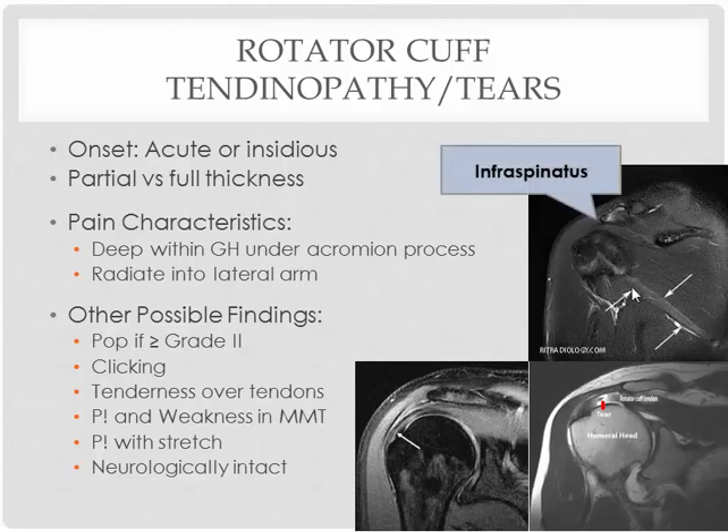This top imaging right here is actually showing you the tear of the infraspinatus. This is the humeral head, the acromion process, and coracoid process, with the supraspinatus running this way. And then the infraspinatus — you're going to see increased signal, a whitish color, which would indicate tearing and swelling within the infraspinatus muscle fibers.